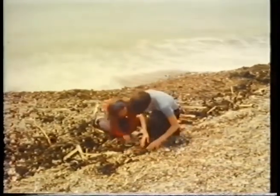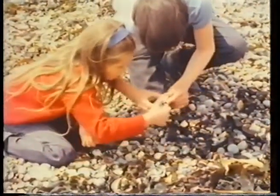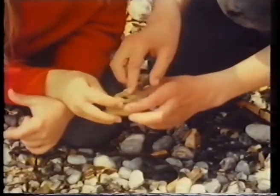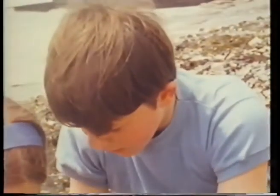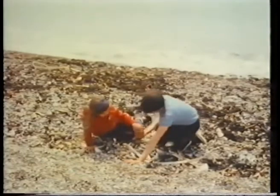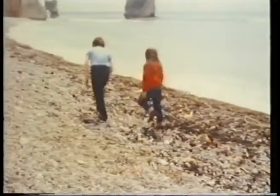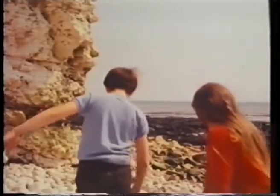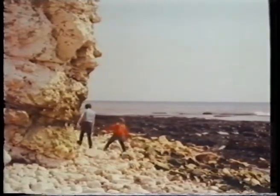One of the things that they like to do is to search among the pebbles on the beach. Sometimes they find interesting stones. There's one — it's got a hole right through the middle. Pebbles make a scratching noise, don't they? But when they walk further along the beach, the pebbles get bigger. They're rocks, really.